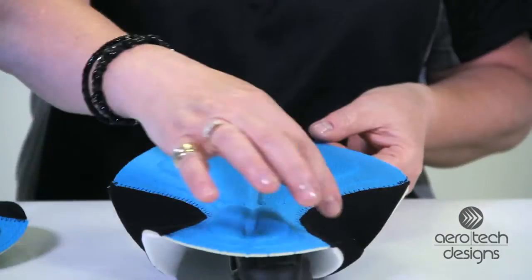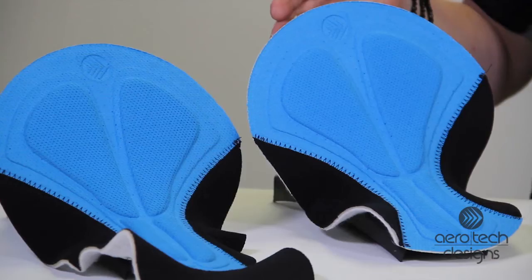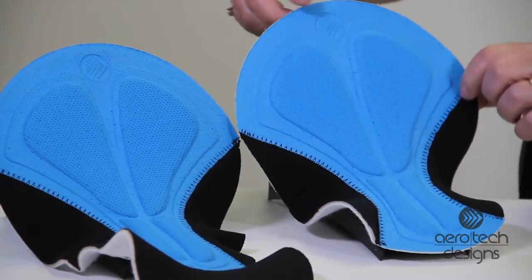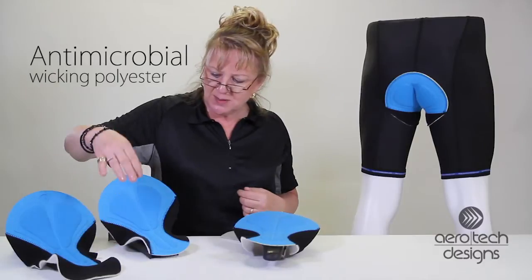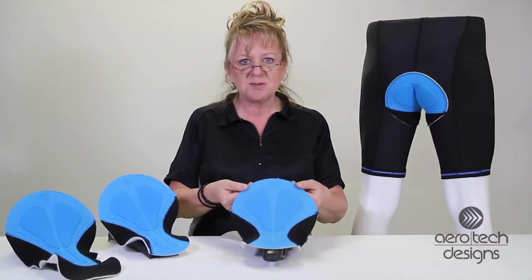There are anti-chafe wings on the sides and it has a fantastic fit. It's available in men's and women's design. The surface is an antimicrobial wicking polyester that stays dry. The men's has a modesty panel, and this is our top shelf chamois pad, available in several of our top shelf garments.